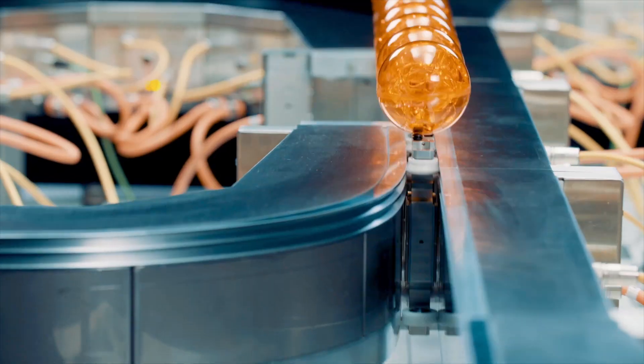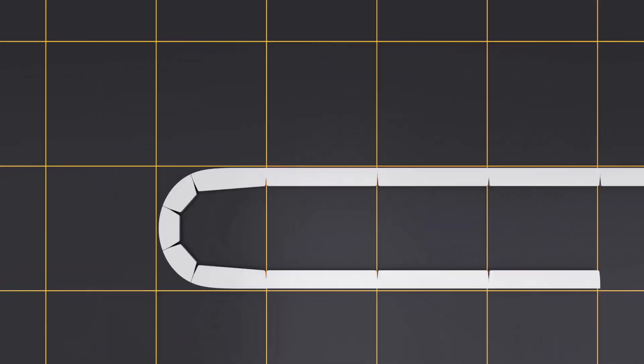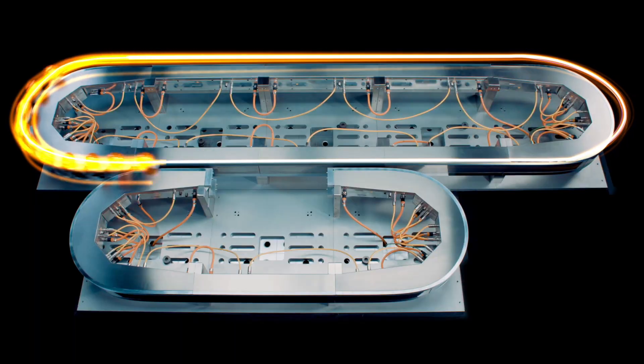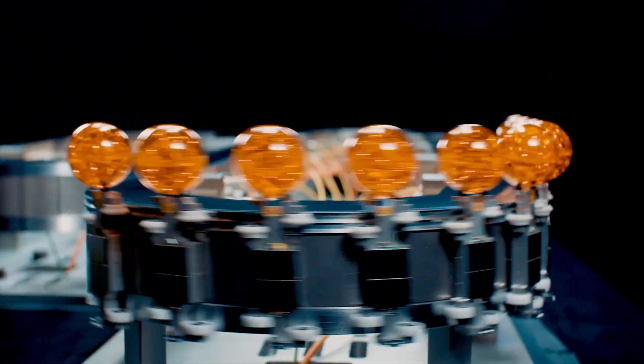Hi, I'm Patrick McDermott, President of B&R North America. Welcome to Pack Expo 2019, where our technology is enabling the adaptive packaging machine. These packaging machines adapt to the product being packaged or processed, rather than the product conforming to a rigidly sequential process.